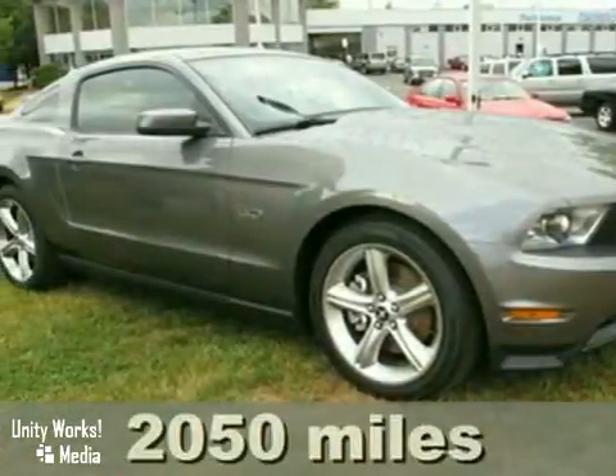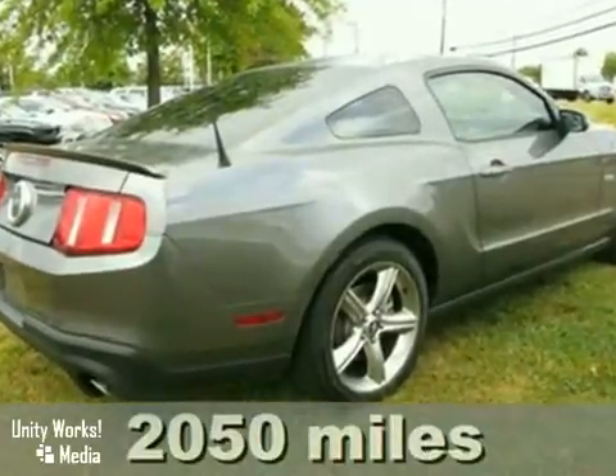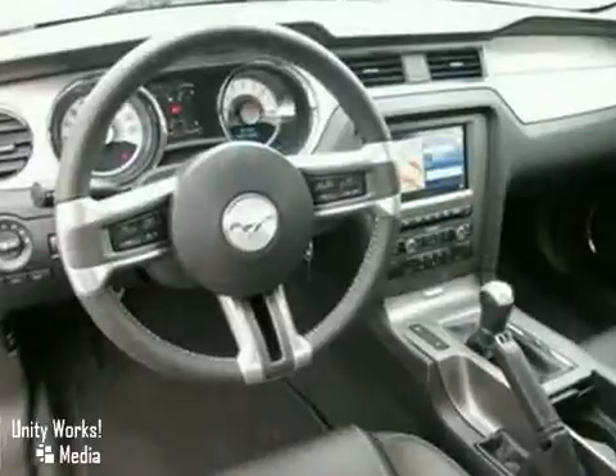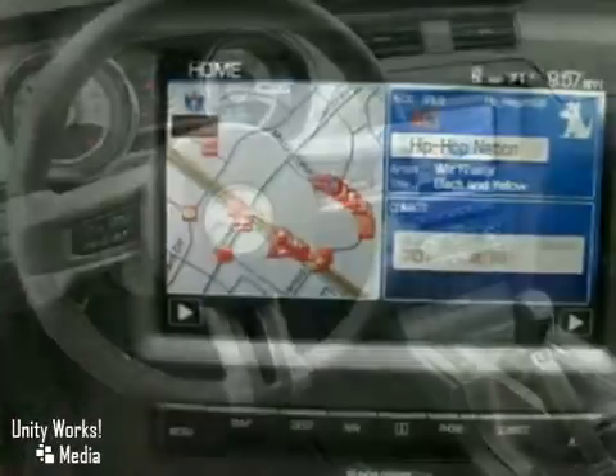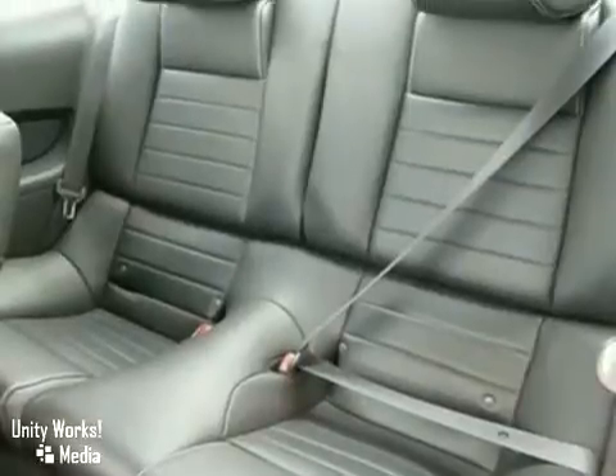It's a 2011 Ford Mustang GT Premium with heated leather seats, dual zone climate control, and a CD player. This one is bound to sell fast. It also has keyless entry, traction control, and power windows, locks, and mirrors. Plus the cruise control, anti-theft system, even navigation system make it all the more attractive.